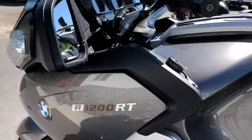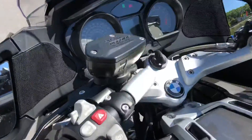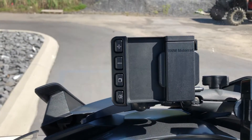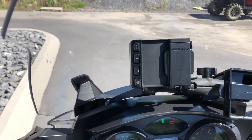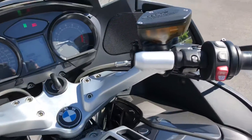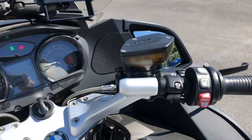The bike looks great. 32,609 miles. We've got the navigator cradle for the 4, 5, or 6. No radio on this bike. Does have heated seats, heated grips, and cruise control.